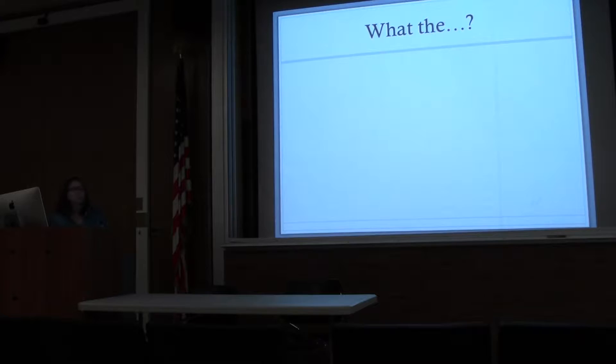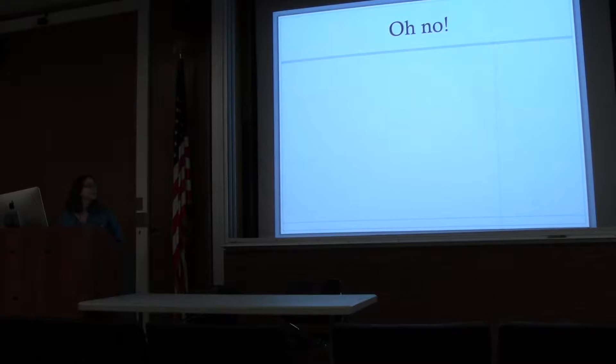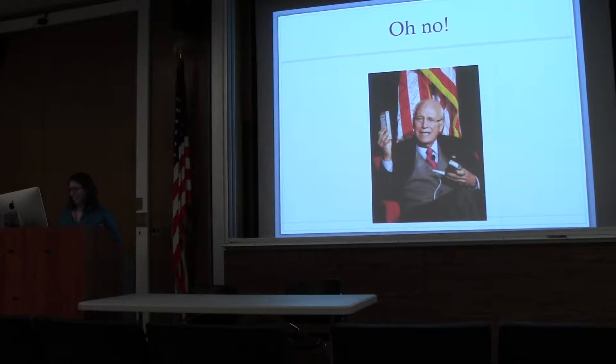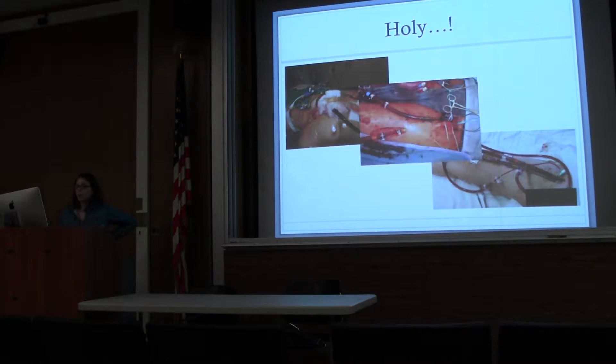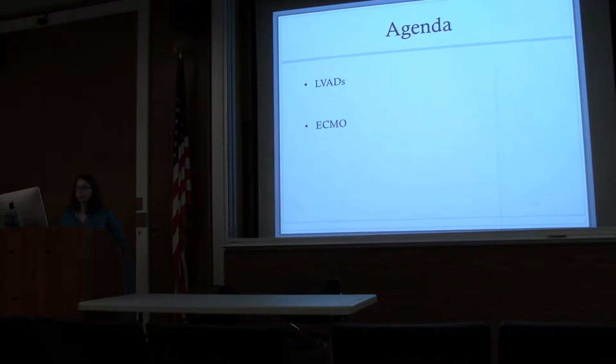So basically, what the heck is going on here? I've never seen this before — do you guys know what this might be? LVAD. Those little wires hanging out of their stomach are the drive line that controls the LVAD. And what if this guy walked in? That would be pretty scary. So: left ventricular assist device. We're going to get a little bit into another cardiac intervention, which is ECMO, a little bit at the end. Most of my talk is on LVAD.